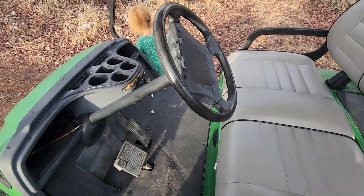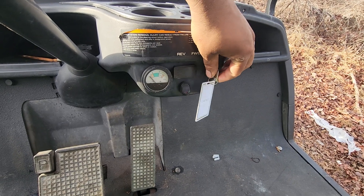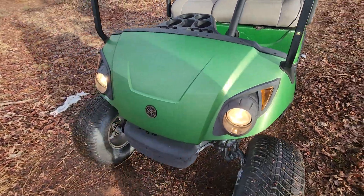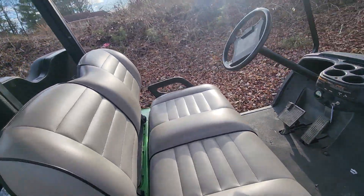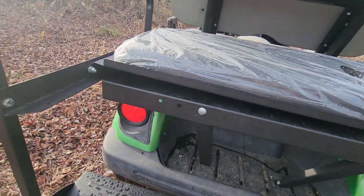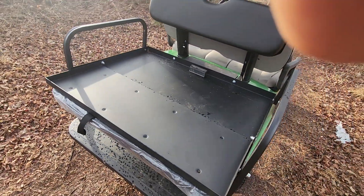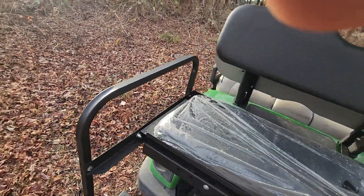Alright, looks like it's working good. Headlights, here's the rear seat kit, tail light, nice little bed. Still got the plastic on it.